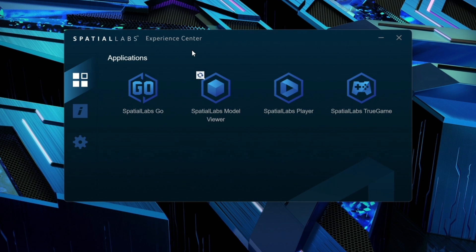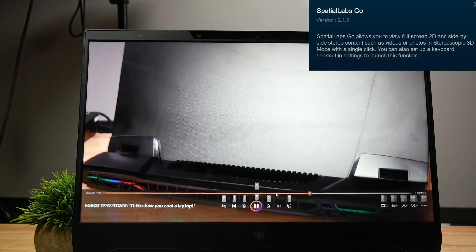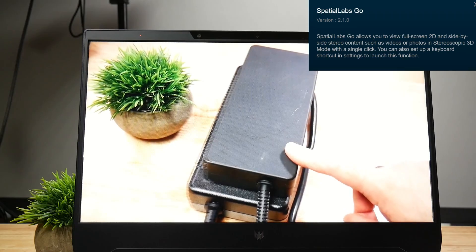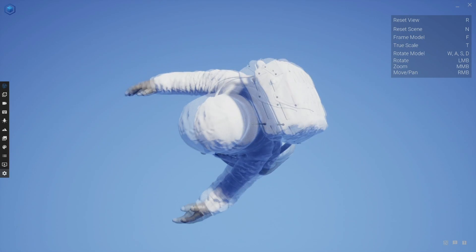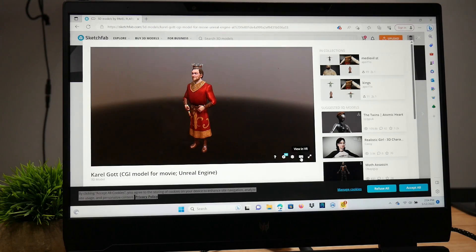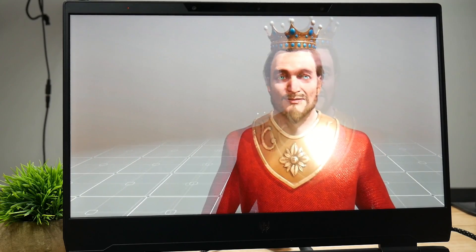In addition to True Game, you have three more SpatialLabs apps: SpatialLabs Go, SpatialLabs Model Viewer, and SpatialLabs Player. SpatialLabs Go is really cool — it allows you to turn any 2D video, photo, or even video conference into 3D, and it works very well, giving you control of the 3D effect. For the SpatialLabs Player, you need two stereoscopic 3D images, which the player combines into a single 3D footage. The Model Viewer lets you look at models in 3D and rotate them 360 degrees, which is great for design work. There is also a website called Sketchfab where you can load up models or view them in the browser — just click the VR symbol to see the image in glorious 3D.